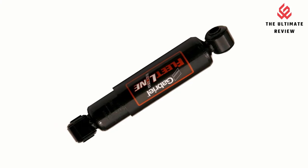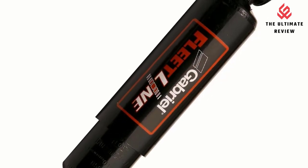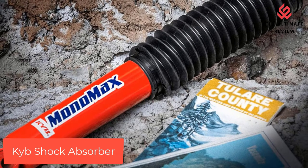Innovative Features: Fleetline shocks offer innovative features like forged solid steel, 360-degree arc-welded I-rings and end mounts, a pressurized piston ring that compensates for wear, and a multi-lip piston rod seal.